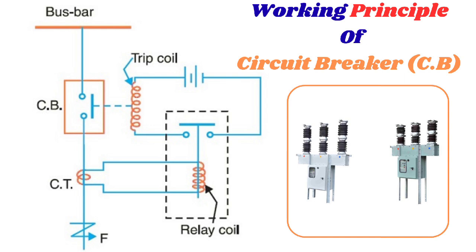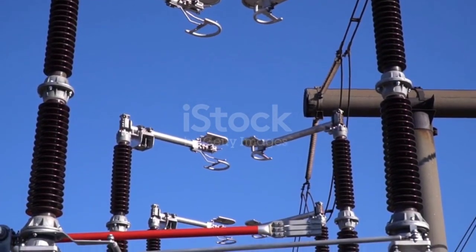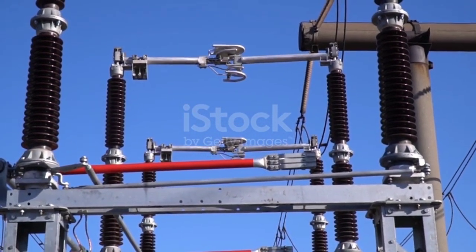A current transformer (CT) in a circuit breaker system monitors and measures the current flowing through the circuit. Any abnormal currents detected by the CT will trigger the protective relays, enabling them to detect overcurrent conditions and trigger the circuit breaker to trip, disconnecting the circuit and preventing damage. This causes the moving contacts to separate quickly with the help of an integrated plunger mechanism. Circuit breakers not only disconnect faulty segments to prevent cascading failures but also allow seamless resumption of normal operations after fault clearance.